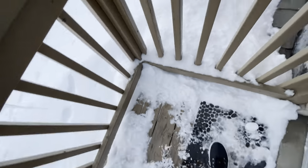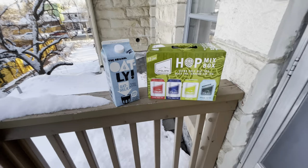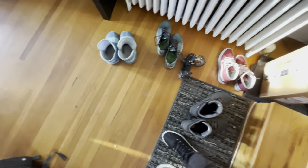Maybe I won't grill tonight. Yeah, we have a shoe problem.